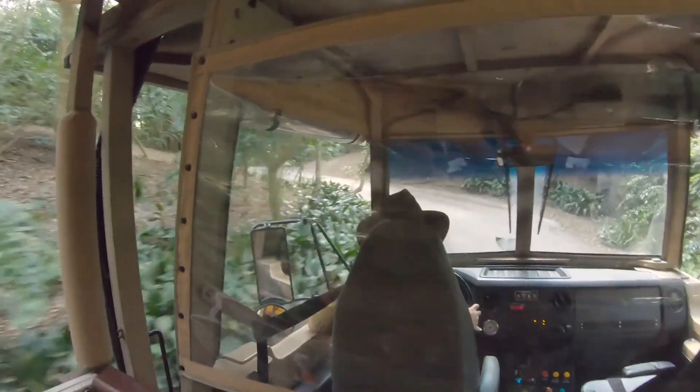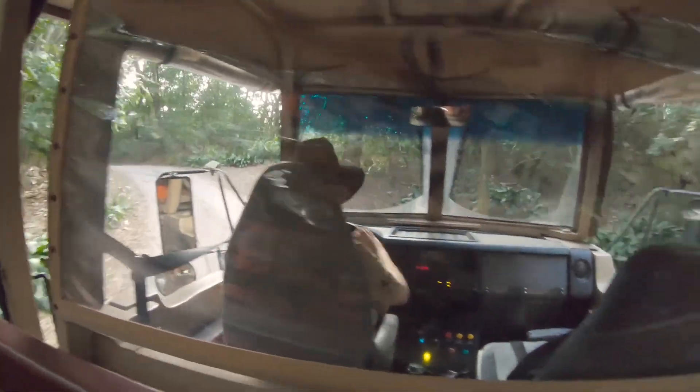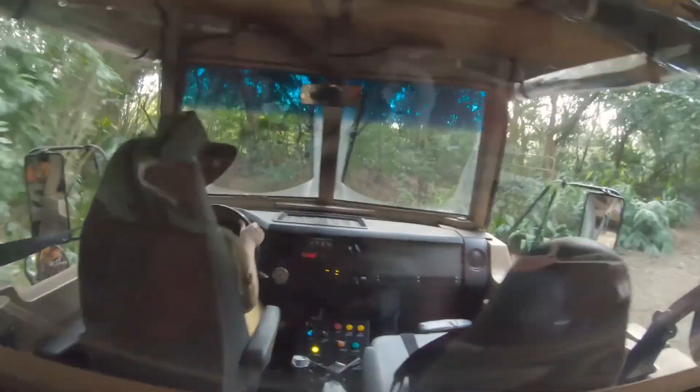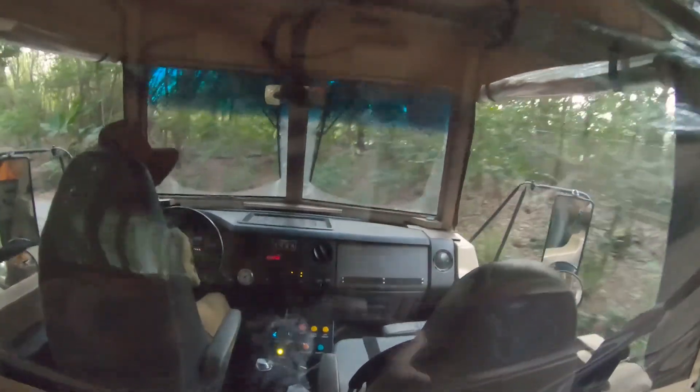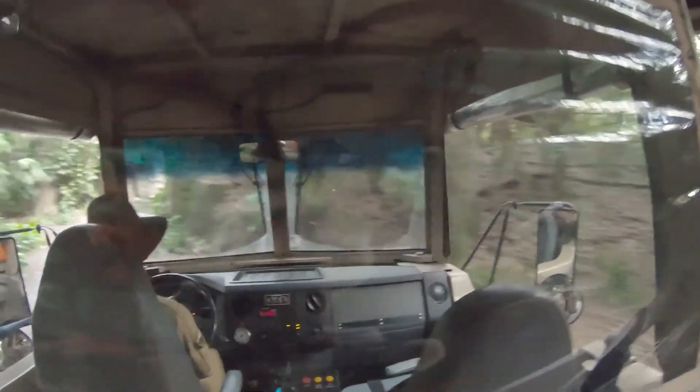We are getting close to the village again, and I want to take this moment to say, 'Asante sana' — thank you so much for joining me today. It's been my pleasure driving you around Harambe Reserve and showing you glimpses of our amazing animals. Hope you all had a good time out here on your safari — hopefully you learned a little thing or two.